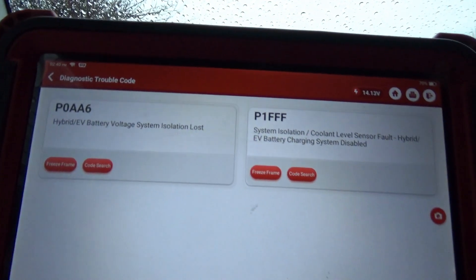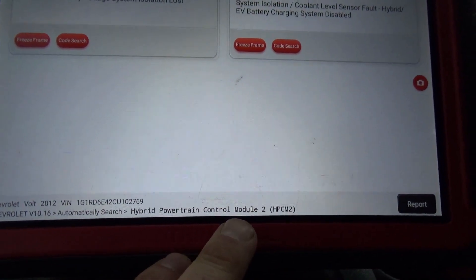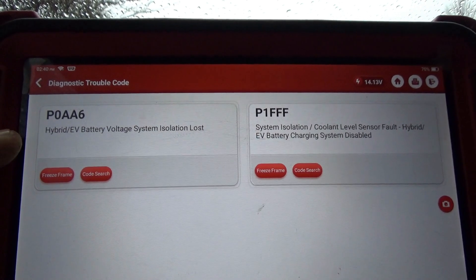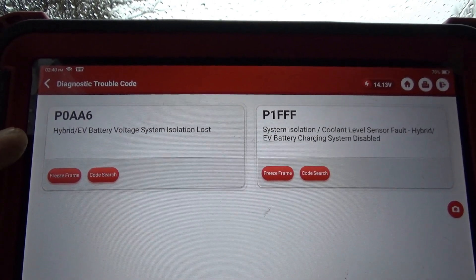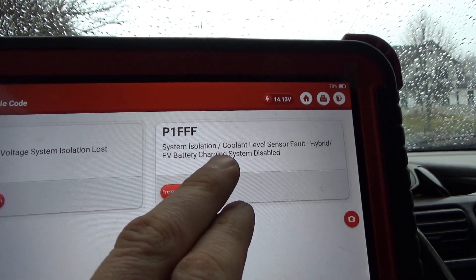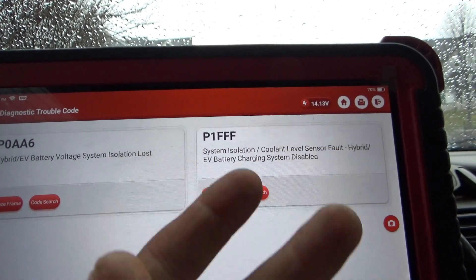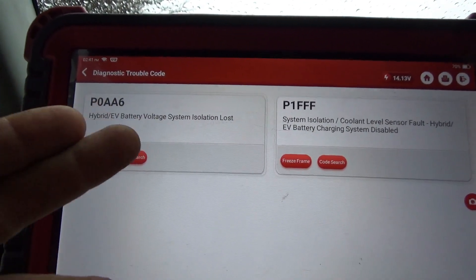We have two codes in the HPCM2 — hybrid powertrain control module. P0AA6: hybrid EV battery voltage system isolation lost. And a system isolation coolant level sensor fault: hybrid EV battery charging system disabled. If this isolation code sets, then the charging disable code sets because it disables battery charging when system isolation is lost. First time for me working on one of these Chevy Volts — 90,000 miles on it. Let's do some research on these trouble codes.